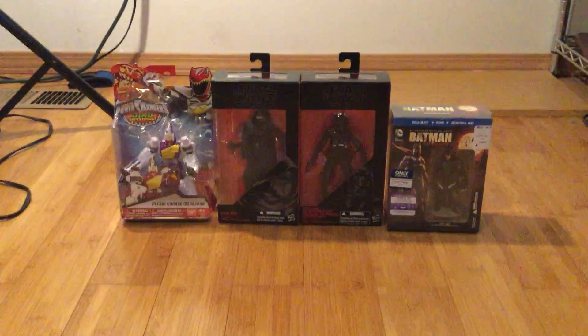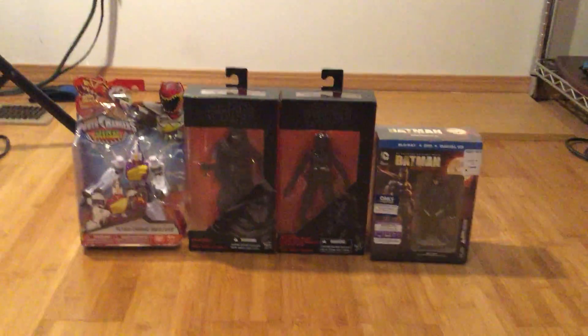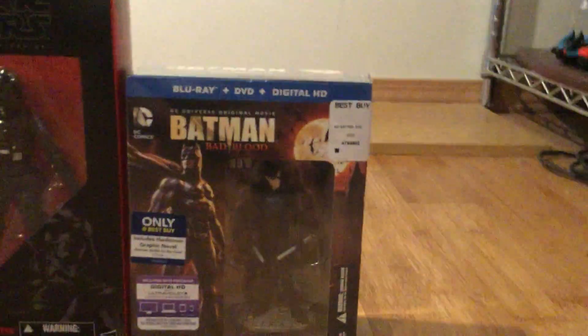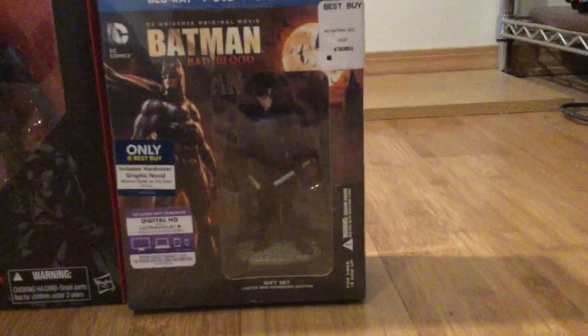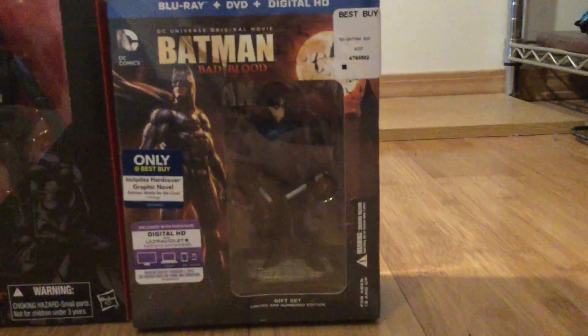So this is a little mini haul I share with you guys, this is a little bit different and a little bit surprising really. So let's start off with this one. I got the DVD of Batman Bad Blood, the Best Buy exclusive one with the mini statue and the graphic novel which is also mini.